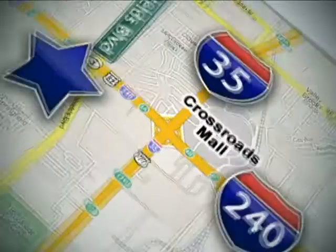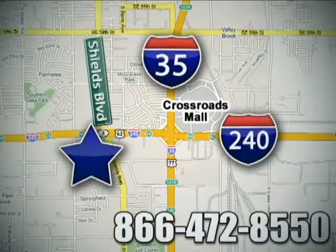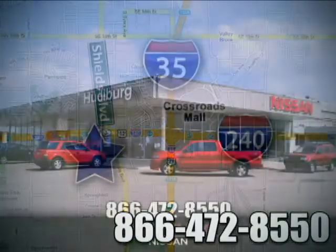Call or stop in today. We are conveniently located one block west of I-35 on I-240 in Shields in Oklahoma City.